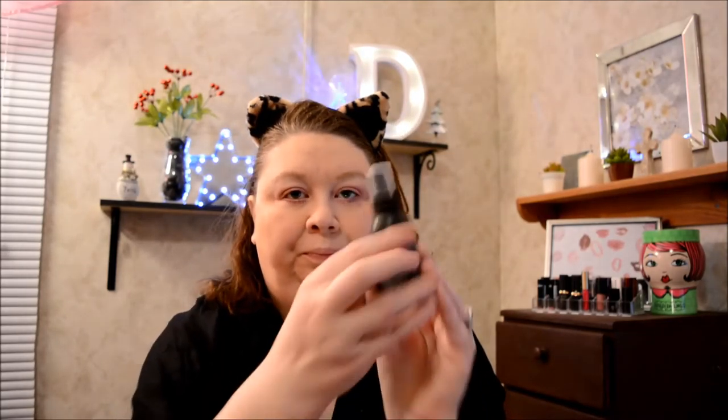Next I take NYX finishing spray in the matte formula and spray my whole face. I've learned to do my lipstick after the finishing spray, so I'm giving myself a good dose and letting it dry.